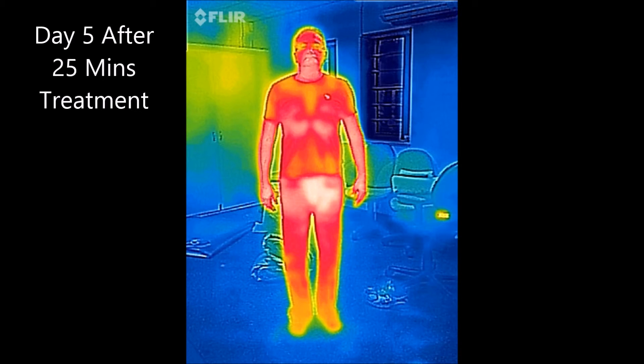Finally on day 5, after 25 minutes of treatment, you can see an incredibly significant change in the whole colour of the body. Really from the head down to pretty much the ankles, you are seeing red, which is indicating an increase in temperature, showing a significant increase in blood supply from the head down to the ankles.